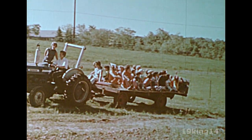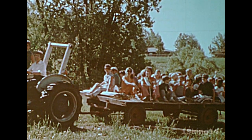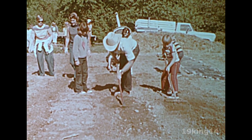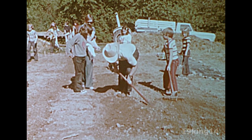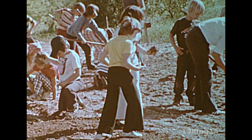To help them understand how their food is grown, these school children are going to plant a garden as a class project. They have been given a special plot of land in farmer Bill's field. It has already been plowed, but much work remains to prepare the soil for planting. The big lumps of dirt must be broken up and the soil smoothed out.